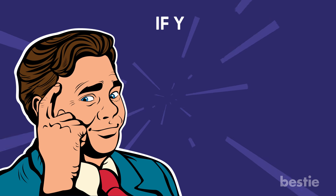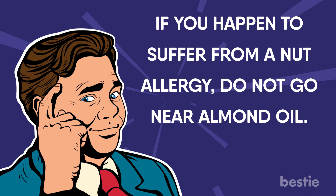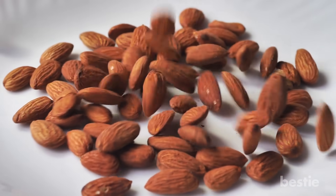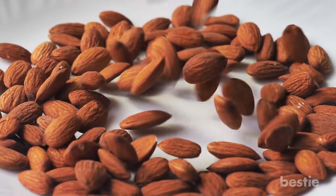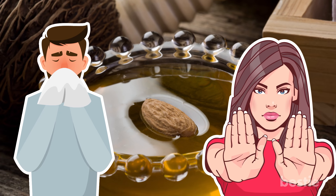There is evidence of ancient cultures using its properties as well. The Chinese would use almond oil as a way to treat dry scalp for centuries. Keep in mind, if you happen to suffer from a nut allergy, do NOT go near almond oil. People may believe that since they aren't using a solid almond they won't experience an allergic reaction — but you can, and you will. So allergy folks, please stay away.